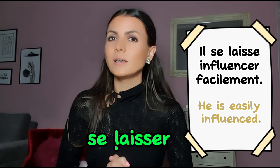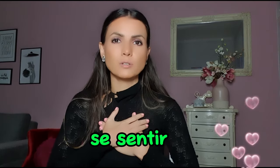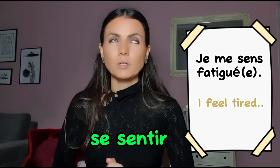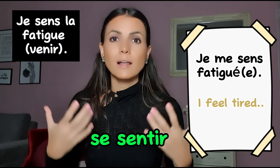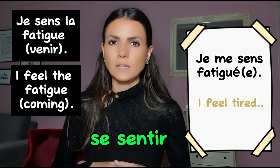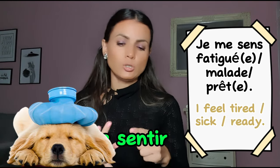Next is se sentir. Sentir means 'to feel' or 'to smell'. Se sentir means 'to feel yourself'. Je me sens fatigué — I feel tired. Note the difference: je sens la fatigue means 'I feel/sense tiredness as an external thing', but je me sens fatigué means 'I feel tired myself'. Je me sens malade; je me sens prêt.